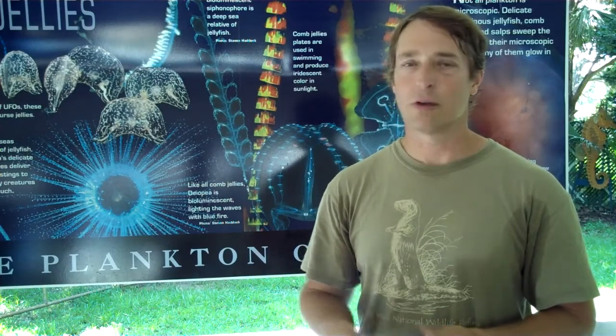If those animals don't survive, even the largest sea turtle we'd find in the world — the leatherback sea turtle — we're affecting its food.